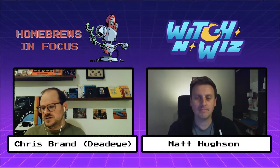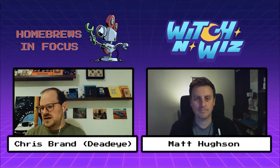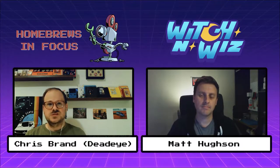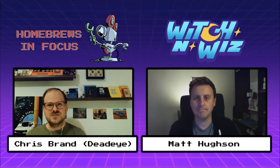Welcome to another episode of Homebrews in Focus. Today we're going to be looking at Witch and Wiz, a NES homebrew puzzle game that's just releasing. With me is developer Matt Hewson. Welcome, Matt. Thanks for joining me. Thanks for having me. Happy to be here.